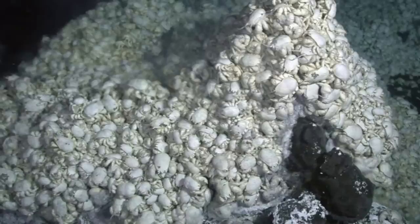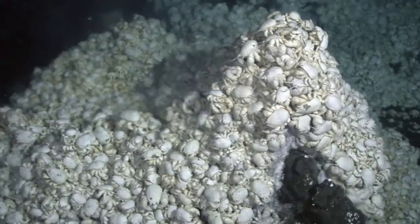Due to the rather small area the yeti crabs can inhabit, you will find hundreds of them all crowded around the vents — not only for the nutrients they give off, but also the warmth, as they cannot survive in the cold, barren expanse of the ocean floor.